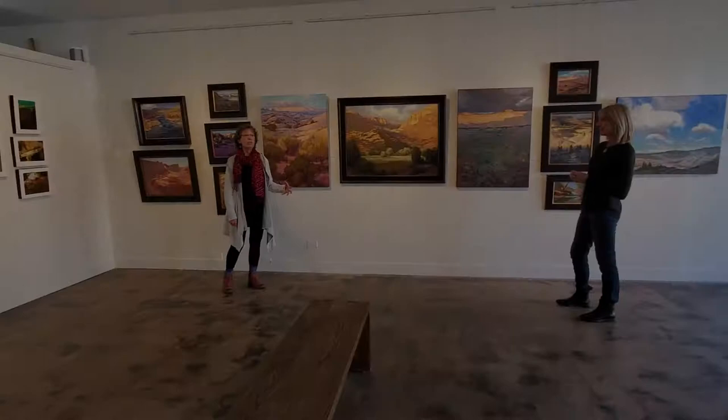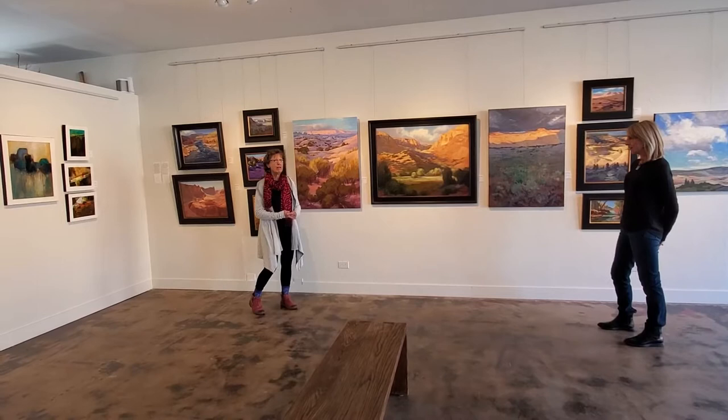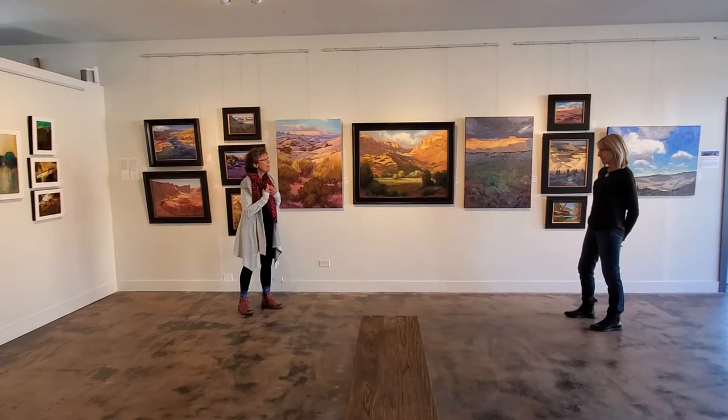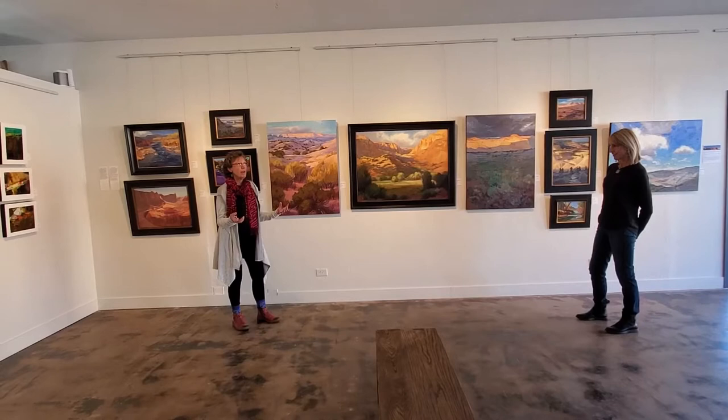We traveled there together a couple of years ago just to do sketches and photographs and immerse ourselves in the beauty of that area of the country — it's so inspiring. We both felt like we really needed to put together something that might inspire others to save the national monuments because we feel like they're such an important part of our culture, our history, our spirituality. There are so many parts of it that inspire both of us.